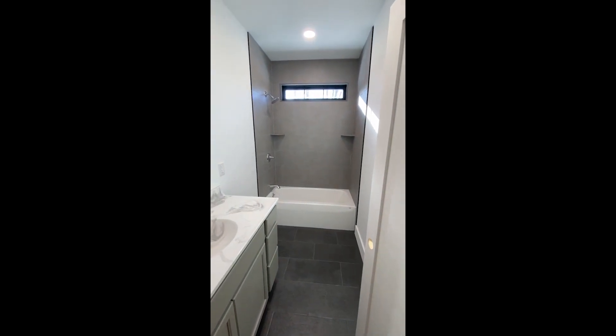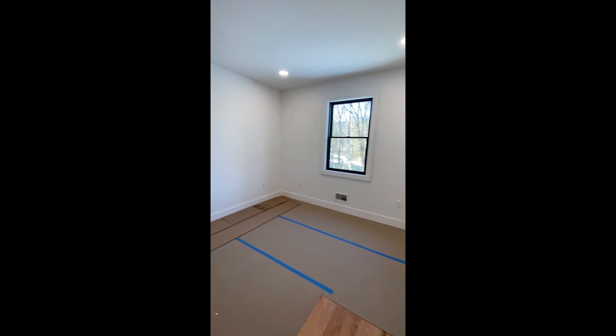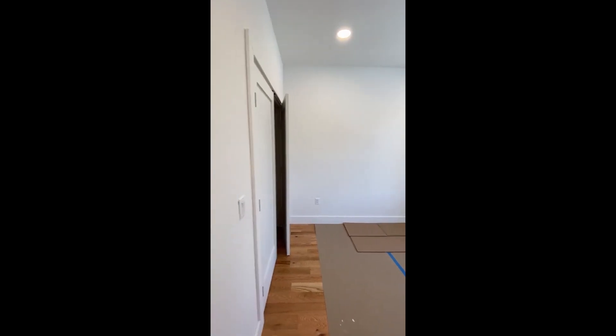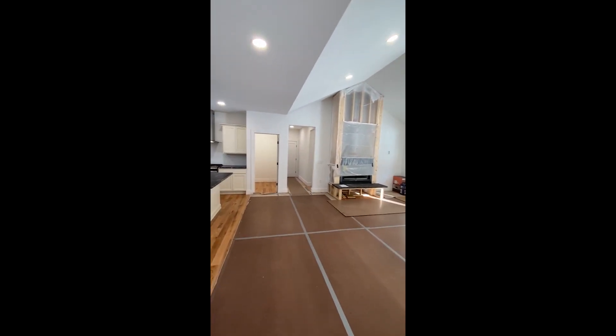The shared bathroom has a tub shower. The third bedroom also features double door closets. Overall, it's a nice split floor plan.